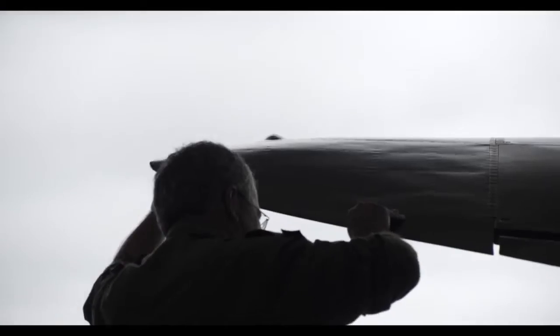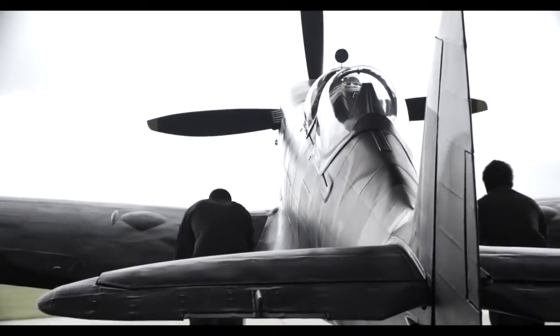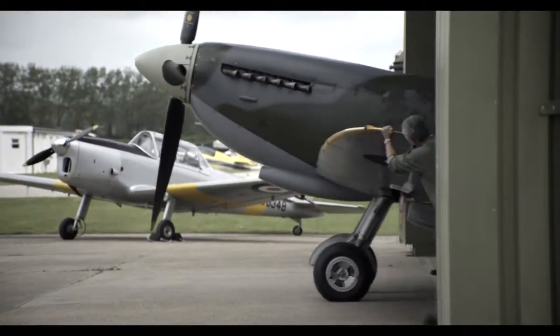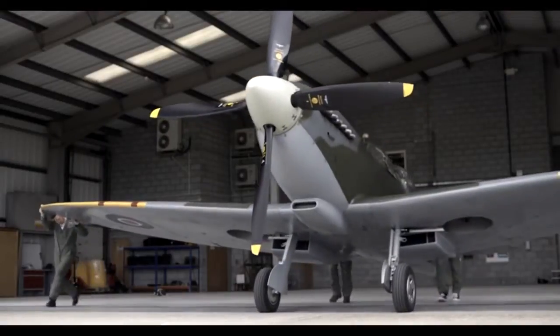I'll be flying the Vickers Supermarine Spitfire TR9 with a V12 Merlin engine, dual stage, dual speed supercharger, producing 1,750 horsepower.